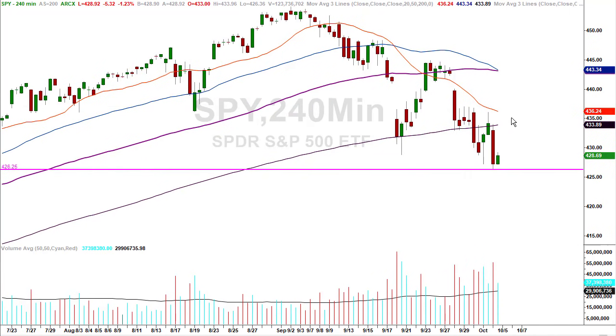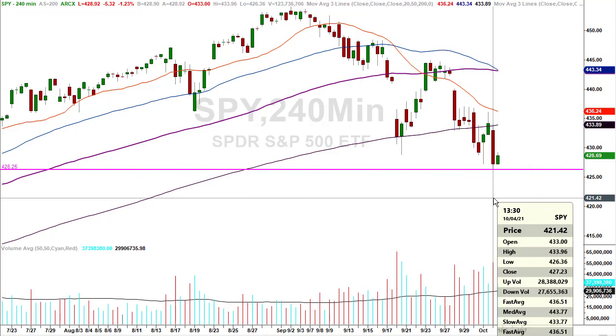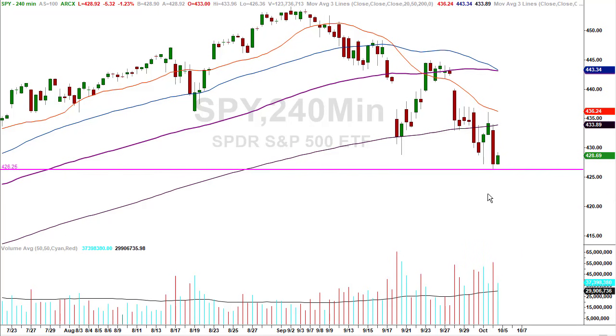Here's another item on the 240-minute chart — this is on all the charts but I think this is interesting. There are no accidents or coincidences. Here's the low from Friday: 427.23. Here's the close of this 240-minute candle: 427.23. Keep in mind it's a 240-minute candle, so it's trading all the time, and then all of a sudden by chance at the end of this 240-minute candle it closes right on the number — which was the low from last Friday. Are there any accidents or coincidences? I think not.